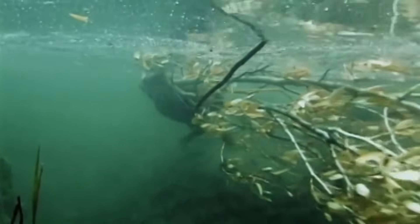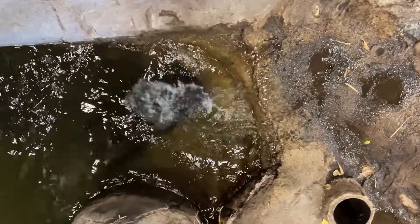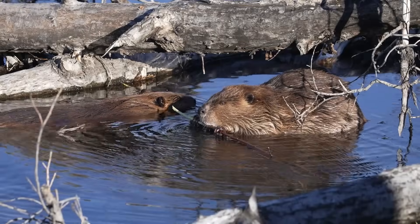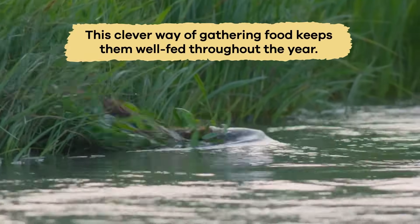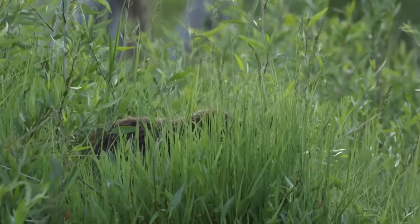When beavers want to collect food underwater, they use their fantastic swimming skills and sharp teeth. They dive down, using their front paws to grab branches and pull them to the surface. Then they use their teeth to cut the branches into smaller pieces that they can carry back to their lodge or store underwater for later. This clever way of gathering food keeps them well-fed throughout the year, even when it's hard to find fresh plants in winter.